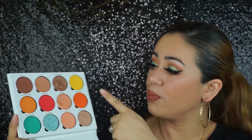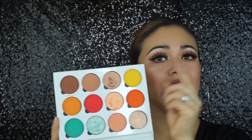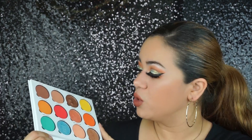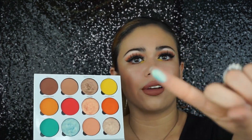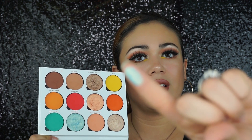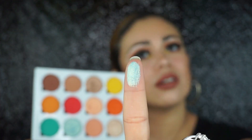This palette retails for $54, and Trend Mode does have a discount code for 10% off, so that helps. I do love this palette — those shimmers are incredible. Look at that color right there.